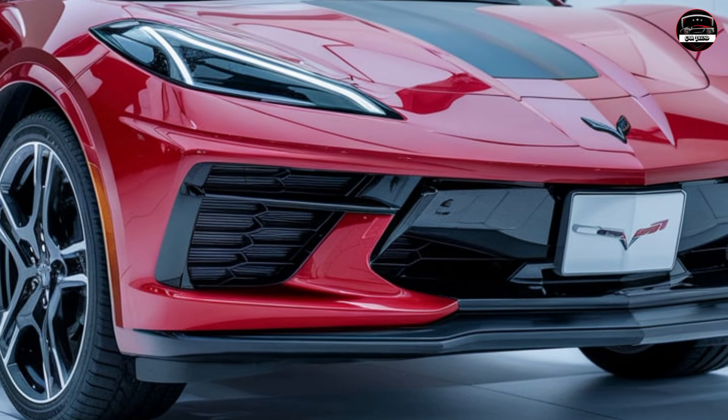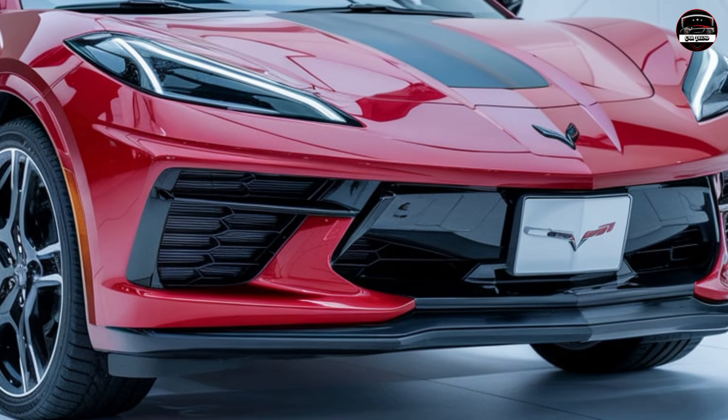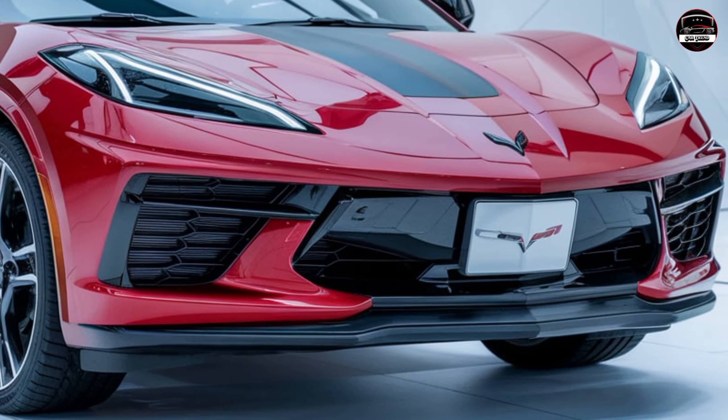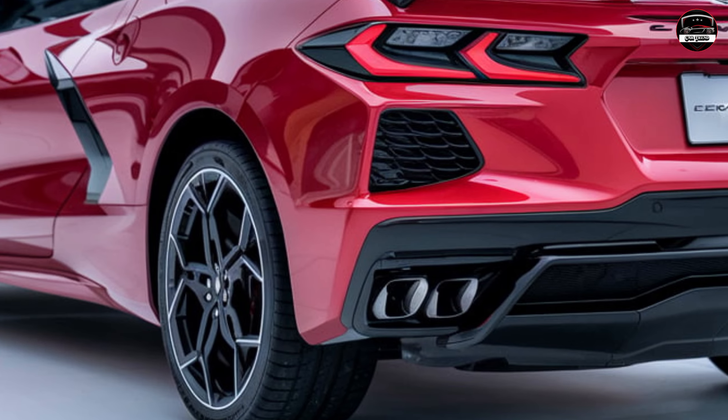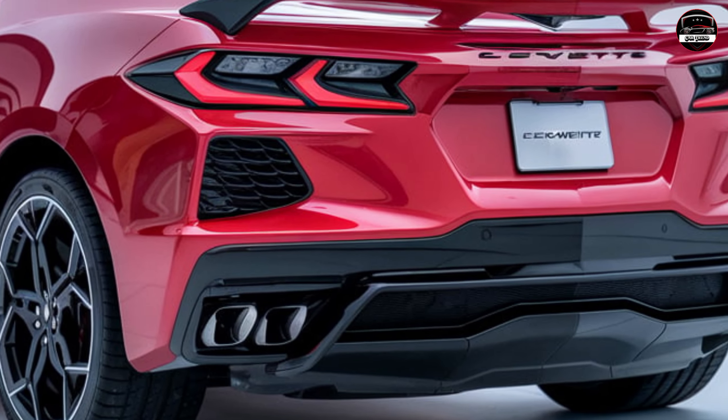Hey everyone, welcome back to Car Trend — if you're not subscribed, hit that button right now for all the latest on cars, trucks, and everything in between. Today we're talking about something that's as surprising as it is exciting: the 2025 Chevy Corvette SUV Camper Van. It's a fusion of speed, luxury, and functionality, bringing the Corvette's iconic performance into a camper setup.